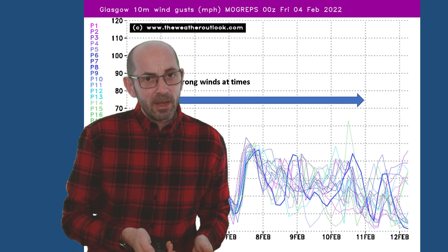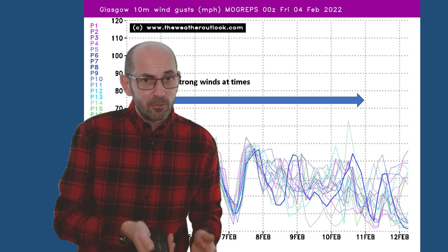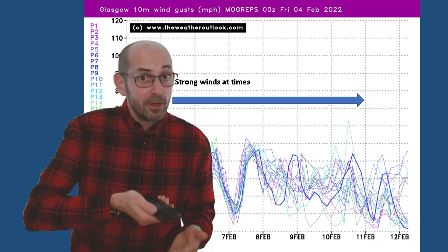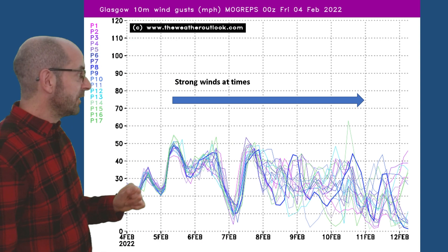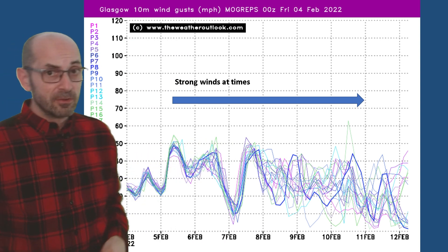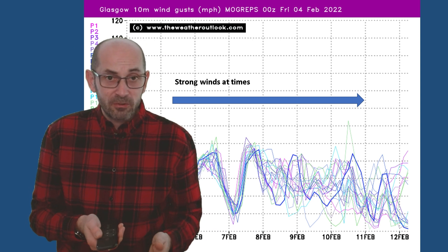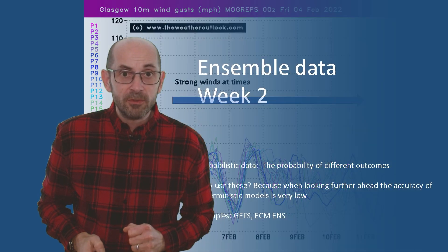Another thing to note through this first week is the possibility of it being windy at times. With high pressure to the southwest and low pressure to the north, the isobars across the UK are quite closely packed together on a number of days. The chart for Glasgow illustrates that — wind gusts of 50 miles an hour, 40 miles an hour on some days. They will vary of course with calmer and windier periods, but all in all quite a blustery first week, especially in the northern half of the UK.